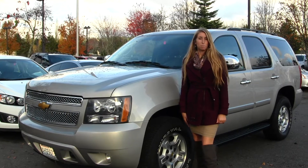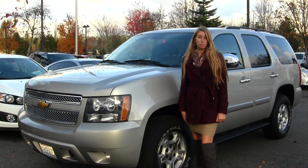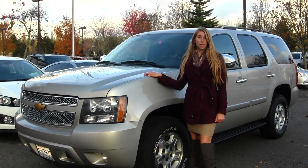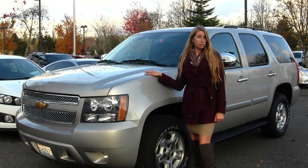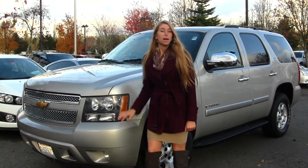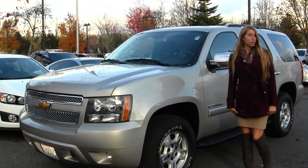Hi, this is Chelsea. Today I'm at Michael's Chevrolet located in Issaquah off I-90 exit 15 on the south side. Today we're looking at this stunning Pewter 2008 Chevy Tahoe LT. On the exterior, it comes equipped with automatic headlights, fog lights, and alloy wheels, and also has remote start.